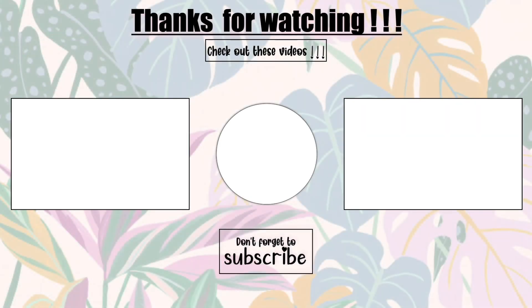That basically completes today's video. I hope you guys enjoyed it — please subscribe to my channel if you haven't already, and I will see you guys in my next video.